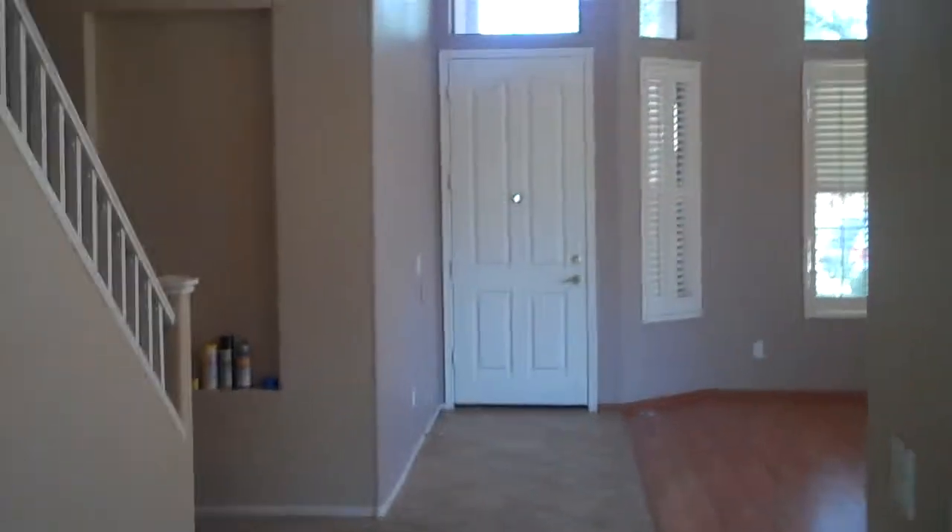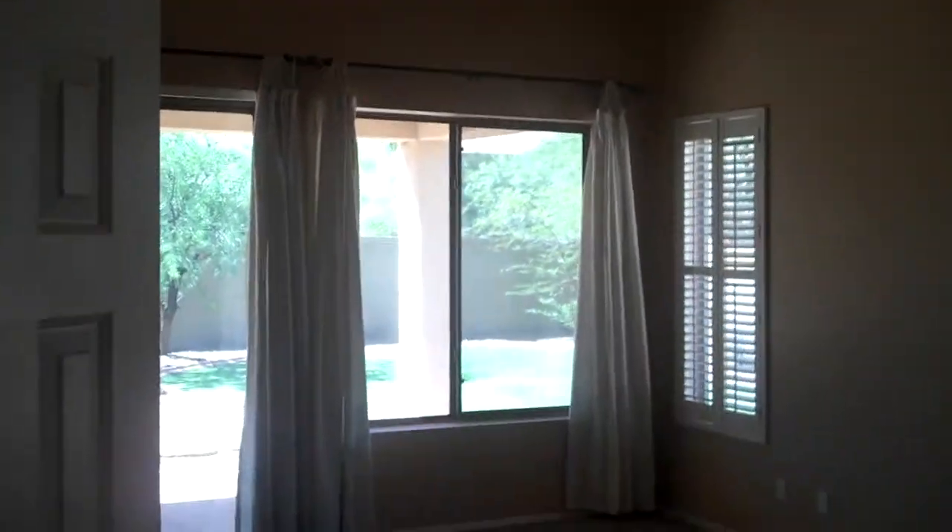Heading back inside for another view of the downstairs. There's a master bedroom downstairs, a fireplace here in the family room, and three good spacious bedrooms upstairs.